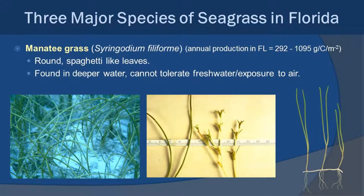Manatee grass of the genus Seringodium is really easy to identify because their leaves are round like spaghetti — you can actually roll them in your fingers pretty easily. Manatee grass can often be found in deeper water than shoal grass — sometimes 10 to 15 feet deep in very clear water. In the picture in the middle, you can actually see some of the different flowering bodies coming out in that sample of Seringodium. One thing manatee grass can't really tolerate is a lot of fresh water or being exposed to air, hence why this species is found in slightly deeper, more stable water than Halidule.